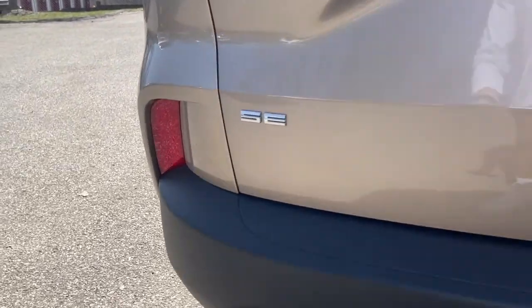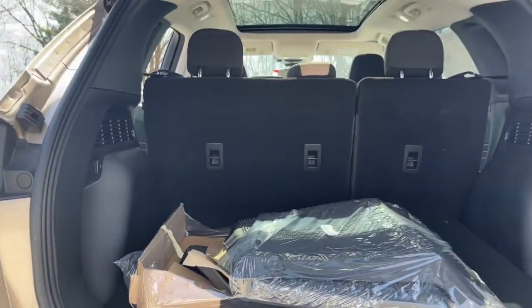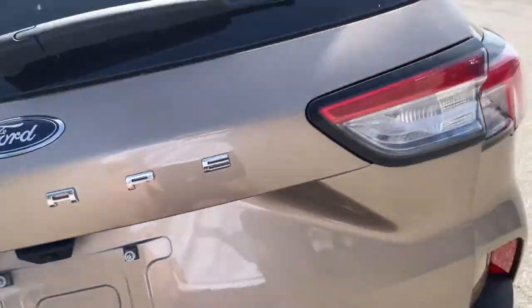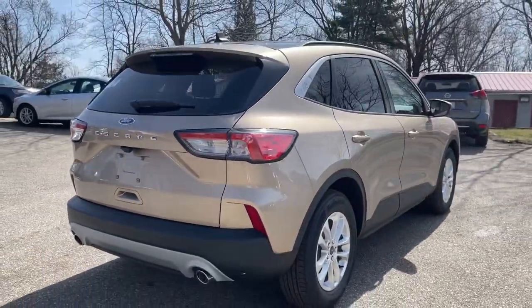Capability and comfort blend beautifully in this sleek Escape. See for yourself when you take it out for a test drive — our professional staff looks forward to giving you excellent service.